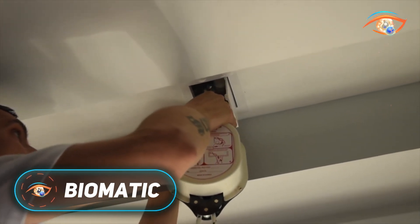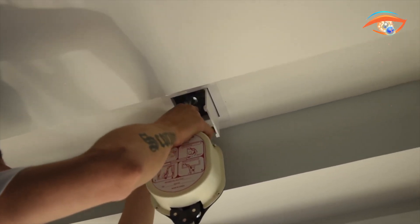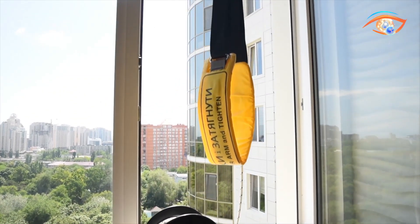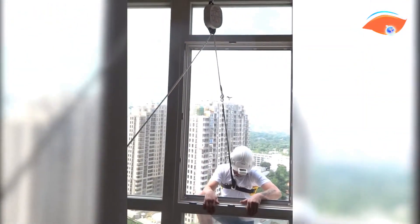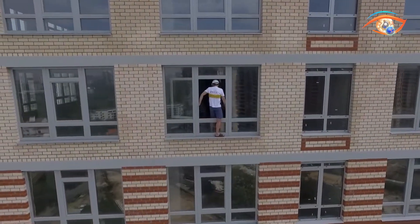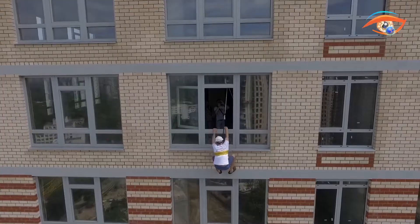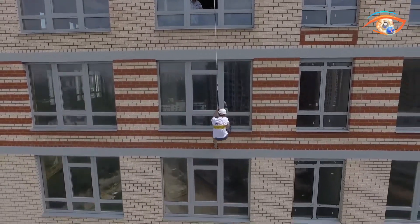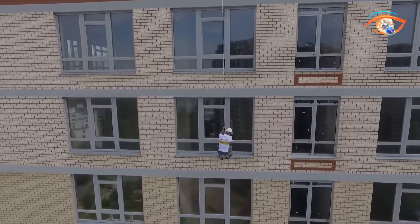The Biomatic evacuation system is a revolutionary safety device designed for emergencies when traditional exits become inaccessible. In situations where stairwells are blocked by fire or elevators are unsafe, Biomatic offers a reliable, power-free escape route. This innovative system uses a harness and controlled descent cable to gently lower individuals from high-rise buildings without the need for training or electricity. Equipped with an automatic braking mechanism that adjusts to the user's body weight, Biomatic ensures a smooth and steady descent. Users can maintain balance by lightly pressing their feet against the building surface, preventing disorientation or spinning during evacuation.